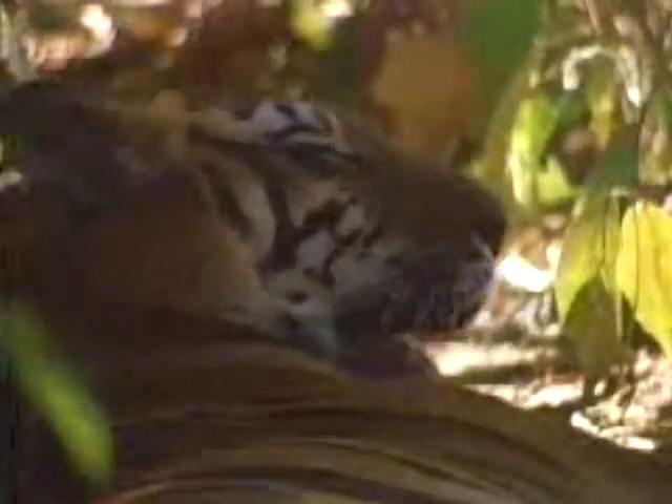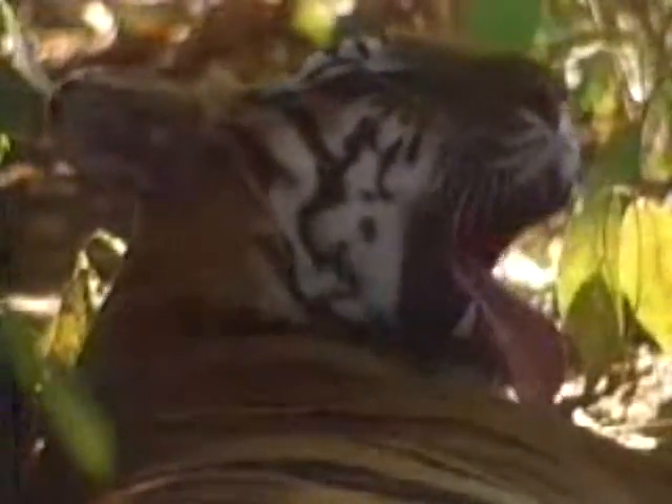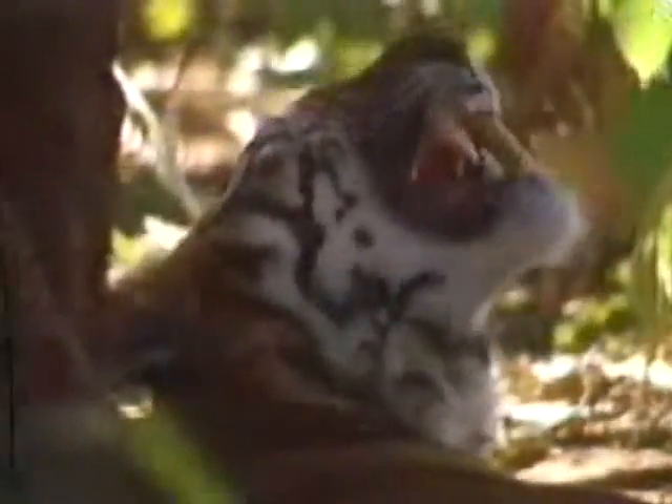From the tip of its tail to the end of its nose, a big male Bengal tiger can measure 10 feet, while the Siberian tigers can reach over 13 feet. Its canine teeth, used for killing and holding, can be up to 5 inches long.